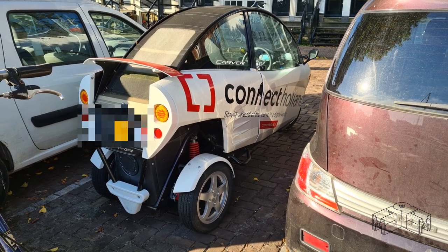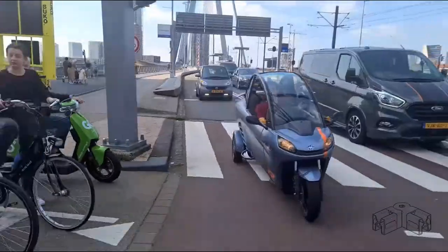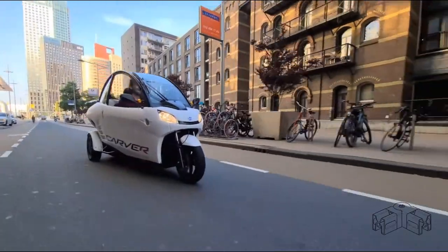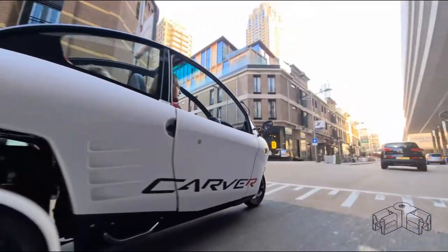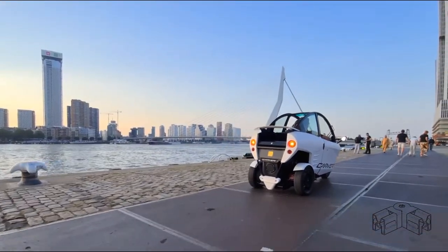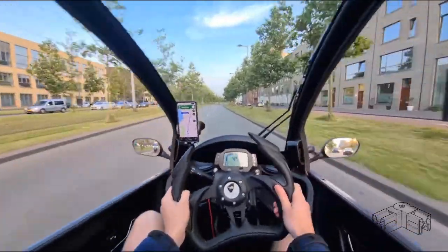The Carver is a mixture between a car and a scooter. The entire cabin and the front wheel tilt into the corner, but the rear wheels keep standing upright. Although the vehicle is only one meter wide, the ride does not tip over in tight corners and the occupants don't feel any side loads at all.